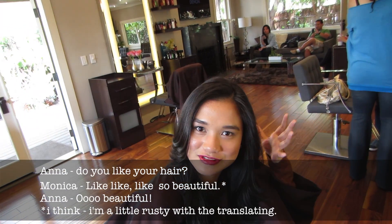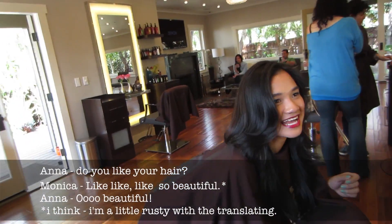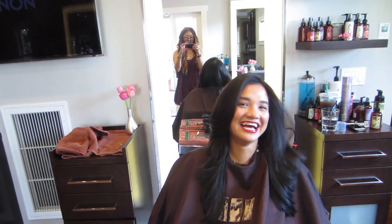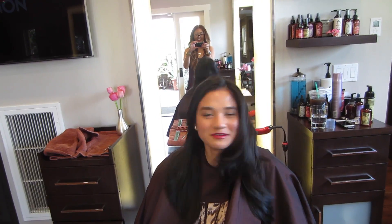Monica loves her new hair — 'It's beautiful, it's like you.' We gave her hair some movement and played with it. Monica mentions she works for a hair brand, so having this done was perfect. Everyone thanks each other for coming in. Anna mentions she wishes Claire was here so Monica could meet her — apparently Monica had said she would 'die' if she met Claire.